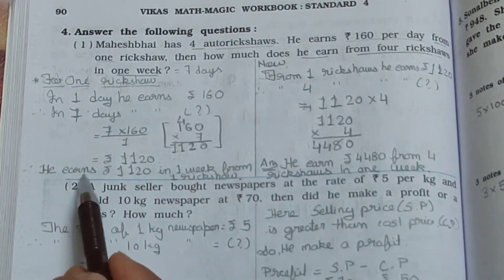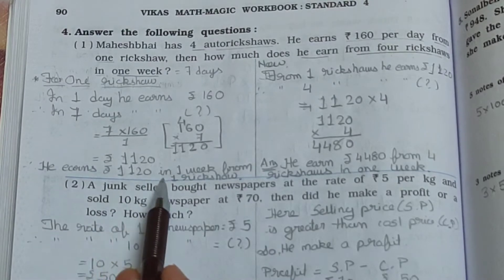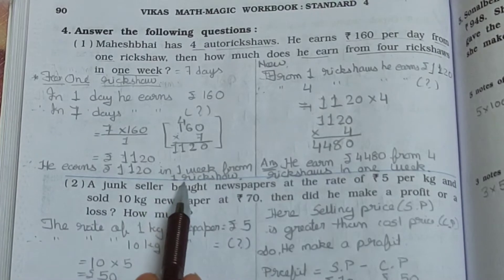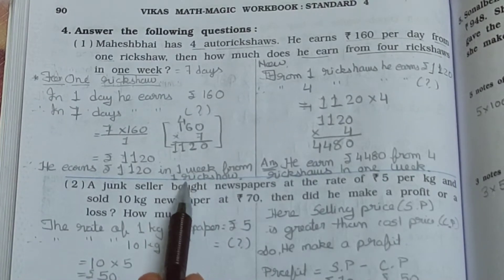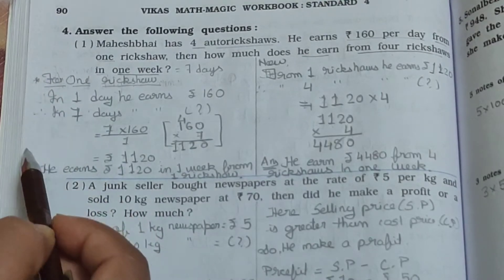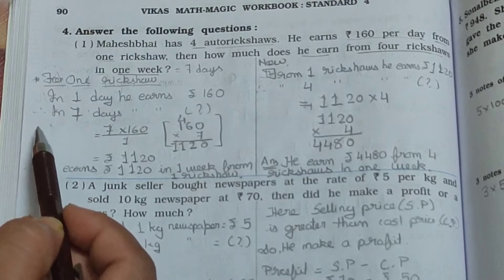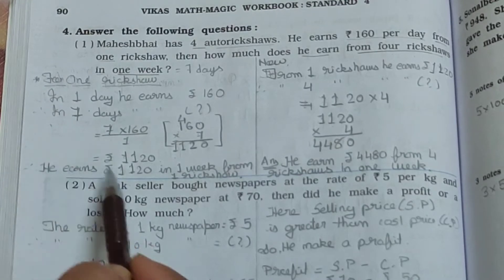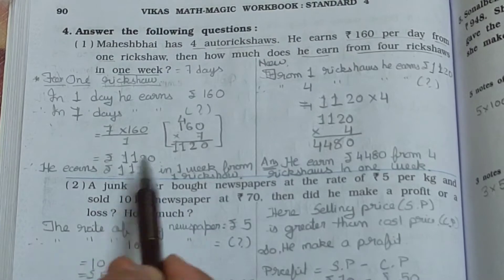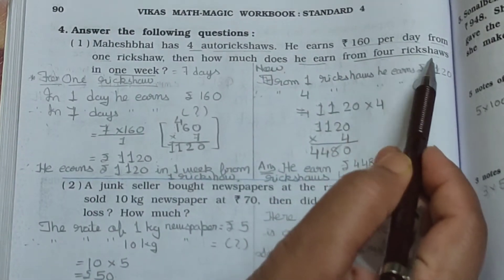He earns Rs. 1,120 in 1 week from one ricksha. We found out the amount for one ricksha for seven days. Now we have to find out for four rickshaws, because in the question they ask about four rickshaws.